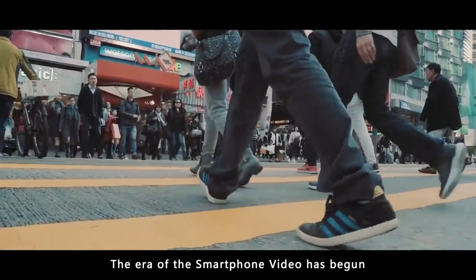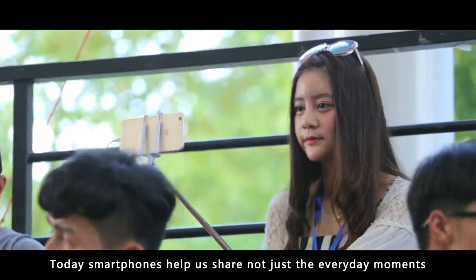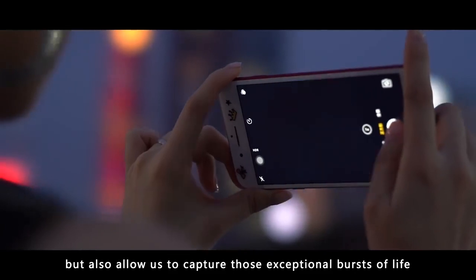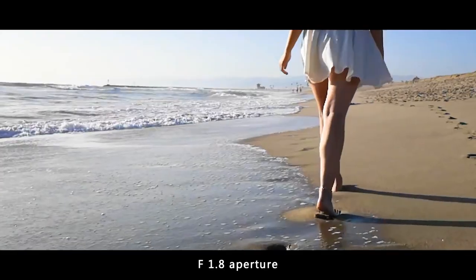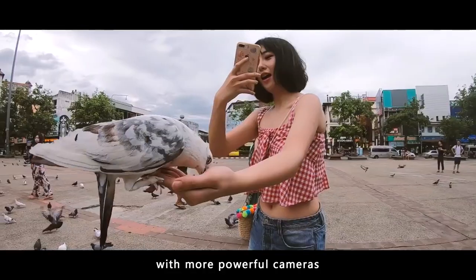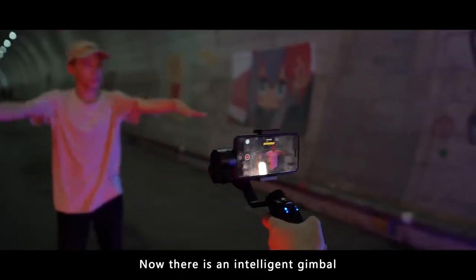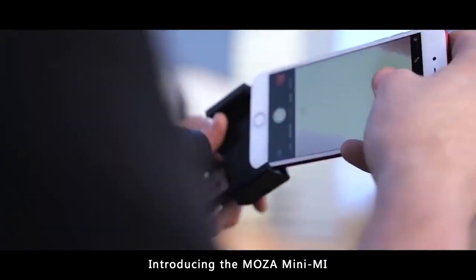The era of the smartphone video has begun. Today, smartphones help us share not just the everyday moments but also capture those exceptional bursts of life. With f/1.8 aperture, 4K resolution, and 240fps, every new generation of smartphone is endowed with more powerful cameras featuring higher resolution and multiple lenses. Now there is an intelligent gimbal to go with that fancy smartphone — introducing the MOZA Mini-ME.